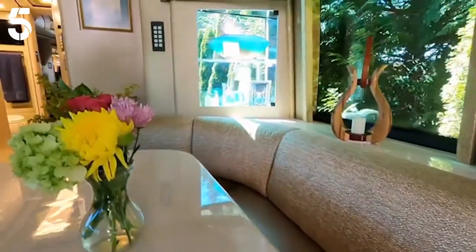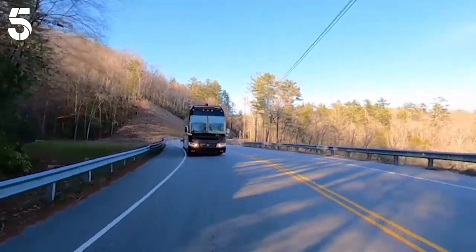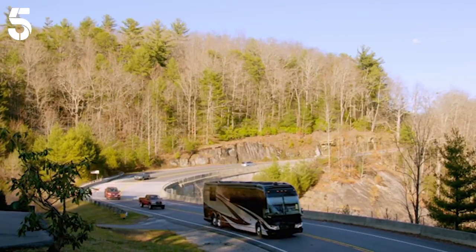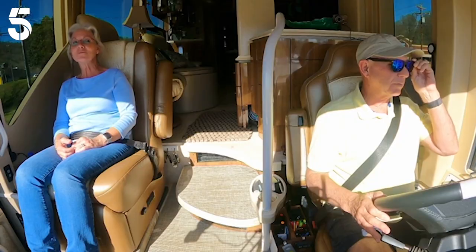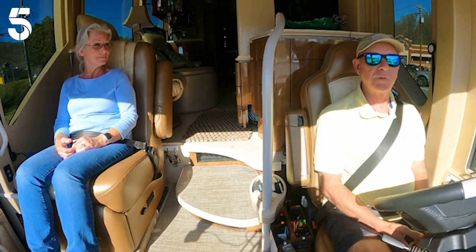We call our Class A motorhome the Rolling Ritz. Pat and Jan are the proud owners of a 2019 Prevost Marathon. In 2019, we found this coach and Pat said we're going to get our money's worth out of this. And I think we have, don't you, Pat? Yes.